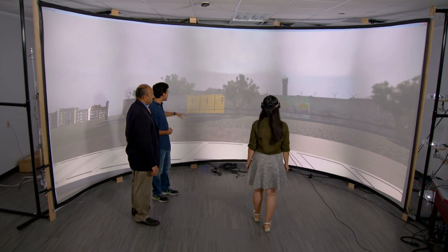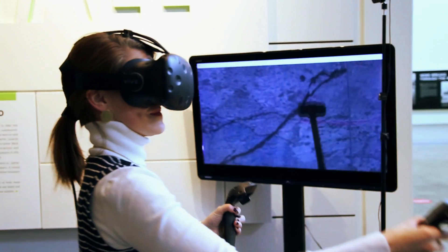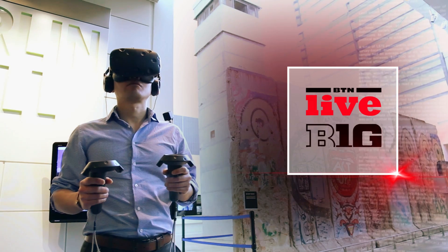The University of Maryland helped us understand that virtual reality enables us now to bring people to the streets of East Berlin and let them experience the Berlin Wall.